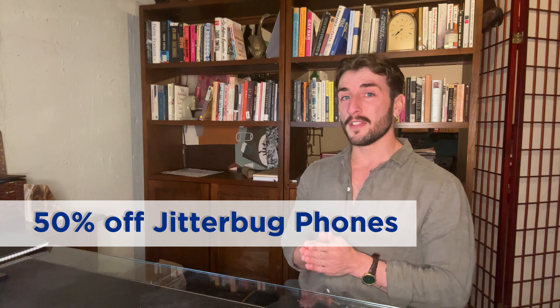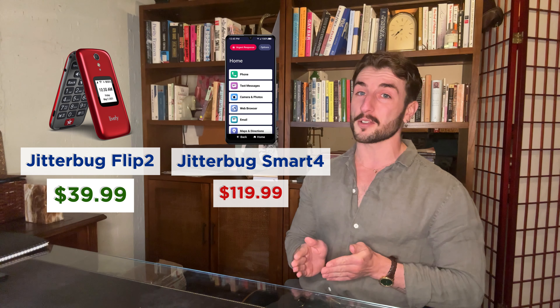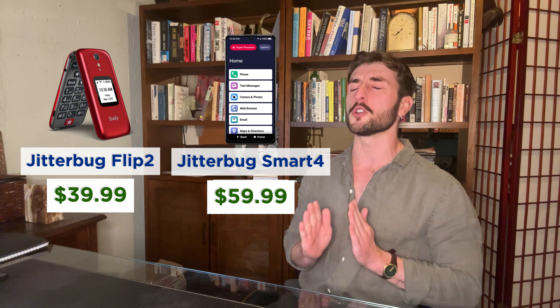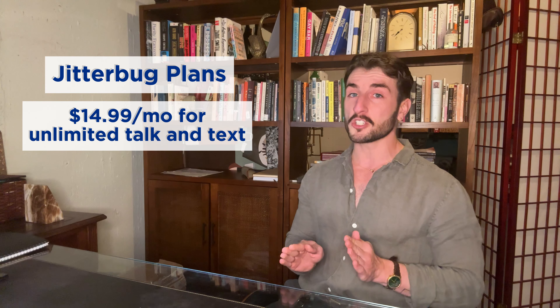If you're looking for a simple phone, you'll be happy to know that this Black Friday, Lively is slashing the prices of its Jitterbug phones. The Jitterbug Flip 2, normally $80, is on sale for $39.99. And the Jitterbug Smart 4, normally $120, is on sale for $59.99. I've tested out both of these devices and I can say that they are incredibly intuitive for users of any skill level. Lively is also offering plans with unlimited talk and text for as low as $14.99 per month — no long-term contracts required. So if you're looking to upgrade your phone this holiday season, Lively can help you do so without breaking the bank.